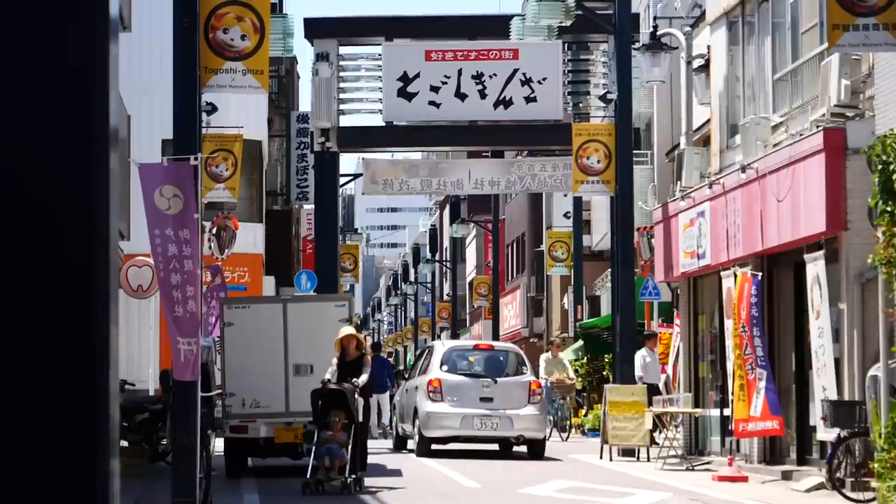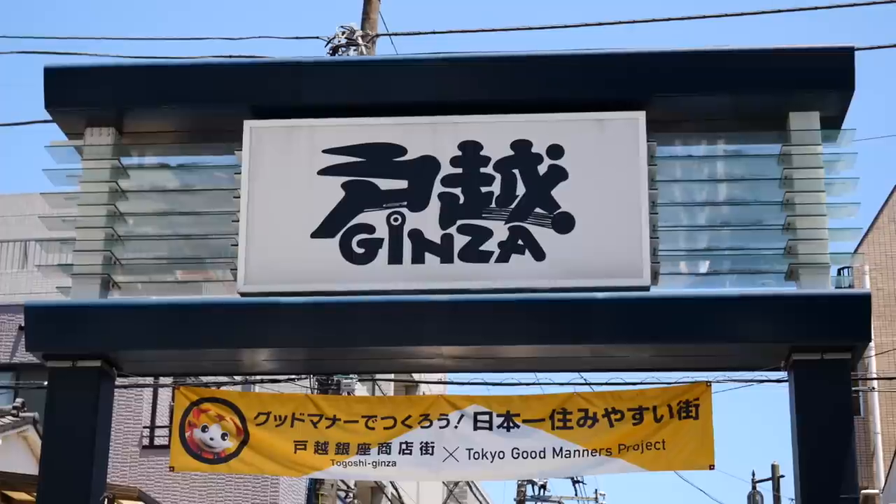Alright guys, so we have another street food video coming your way. Today we are visiting Togoshi Ginza which apparently is the longest shopping street in Tokyo — 1.3 kilometers, over 400 shops. So this should be exciting. We brought our appetite and we purposely skipped breakfast, so let's go eat Japanese street food.